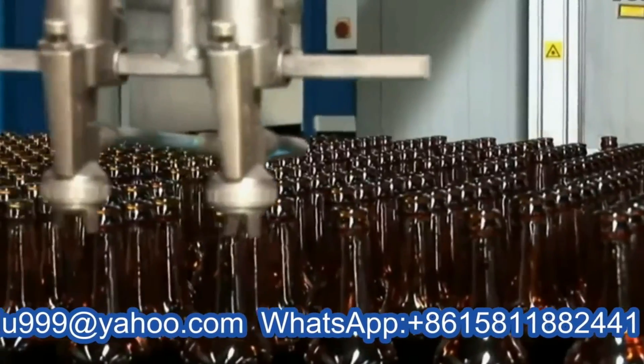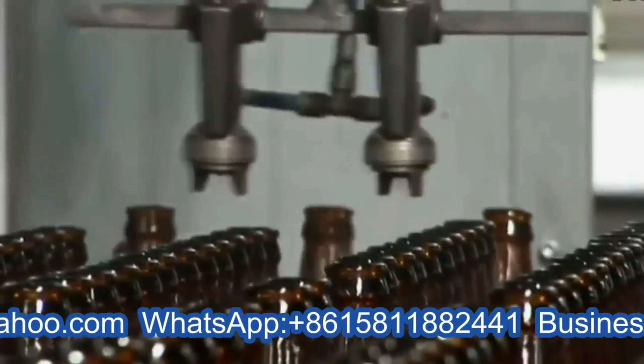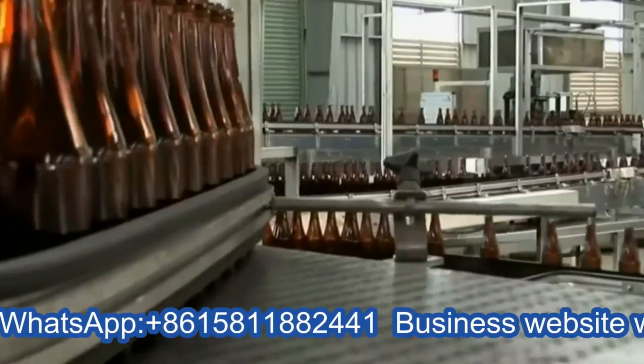Stage eight: cold end spray — Duracoat. At this stage, a thin layer of polymer is applied to the container to provide them with a scratch-resistant coating. This coating will also allow the containers to travel along the customer's filling line without jamming.